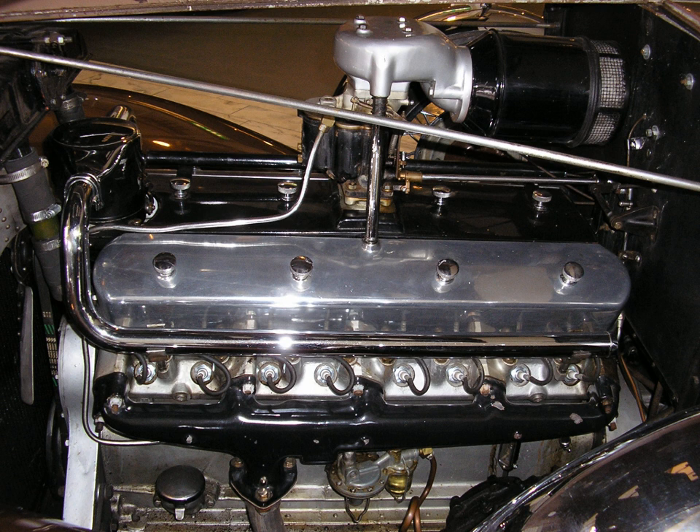By contrast, the Marmon 16 was a 45-degree engine made almost entirely of aluminium. Like modern engines, it used pressed steel cylinder liners. Just 400 Marmon 16s were produced between 1931 and 1933.